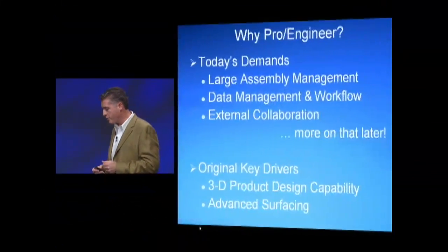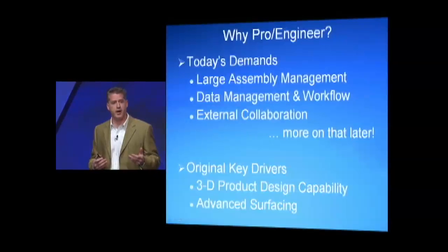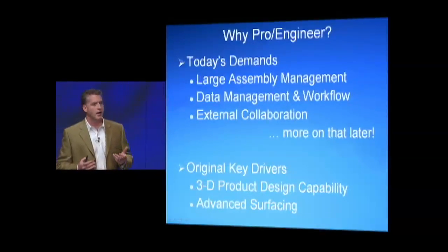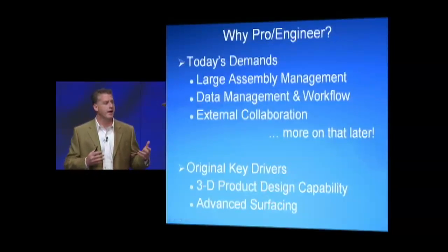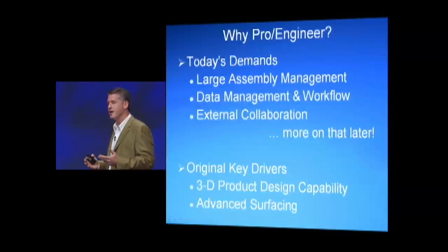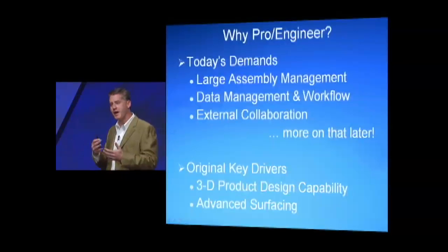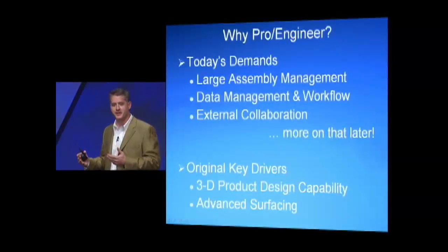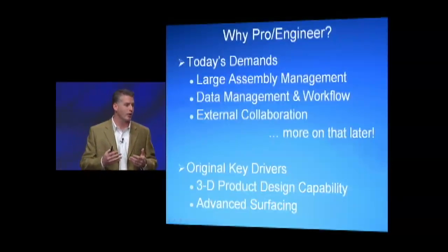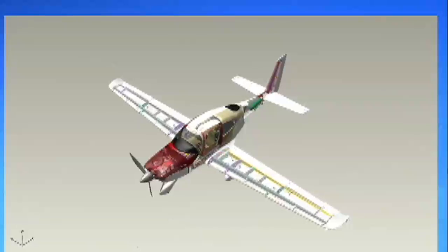Since we're talking about the advent of Pro Engineer for Cirrus Design, let's talk briefly about why we chose that at the time. Today's demands are certainly very different than they were back then. Back then we were mostly just excited to be able to see something in three dimensions. Parametric capability was something that was pretty important. There's a lot of things that change during an aircraft design process, and parametrics give you that power to be able to do a lot of flexible designing as you go. So we had to translate that through to actual design.